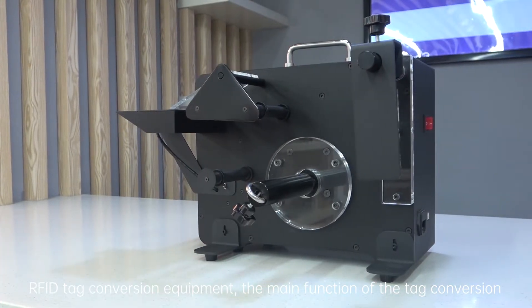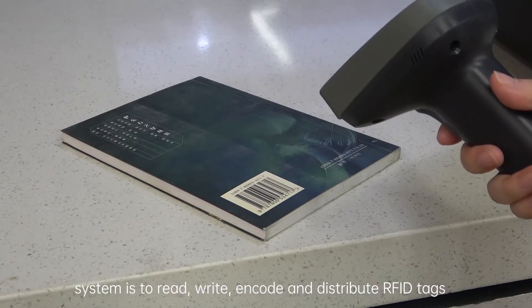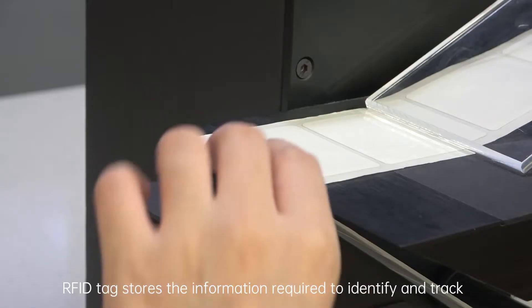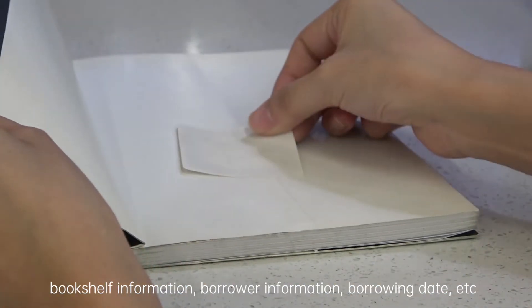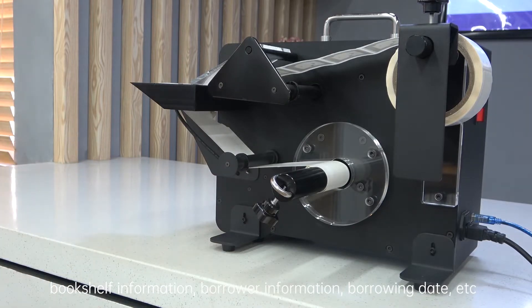RFID Tag Conversion Equipment: The main function of the tag conversion system is to read, write, encode and distribute RFID tags. RFID tags store the information required to identify and track the collection documents, including book number, book title, search number, bookshelf information, borrower information, borrowing date, etc.